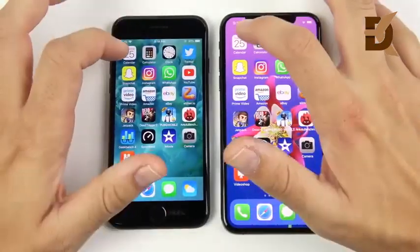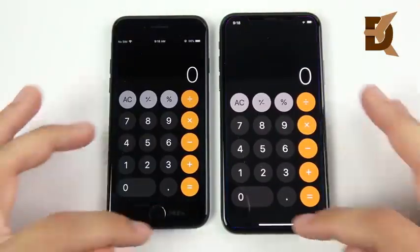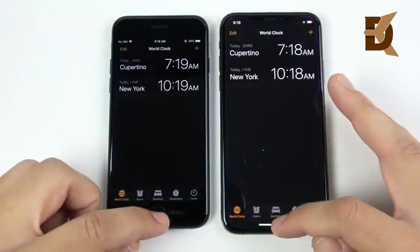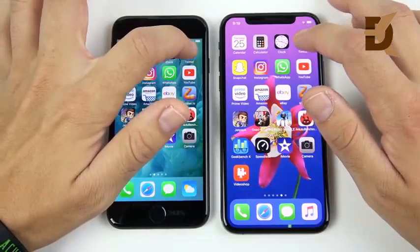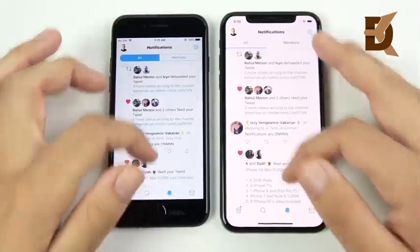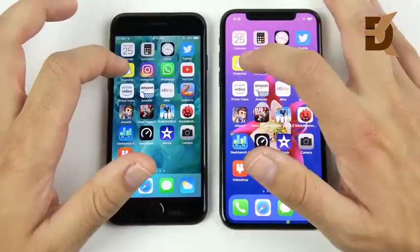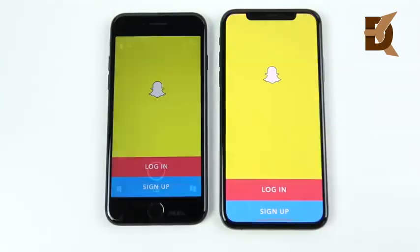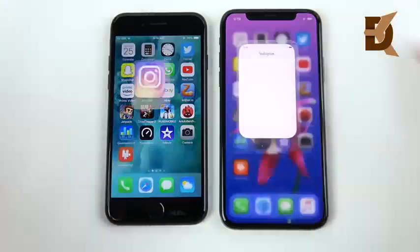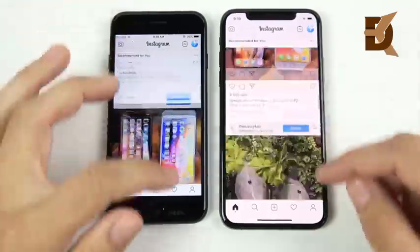Calendar is about the same on both. Calculator goes slightly to the XS. Clock goes slightly to the XS. Twitter is first on the right and scrolling speeds seem to be rather similar. Snapchat was slightly — milliseconds — to the iPhone XS.